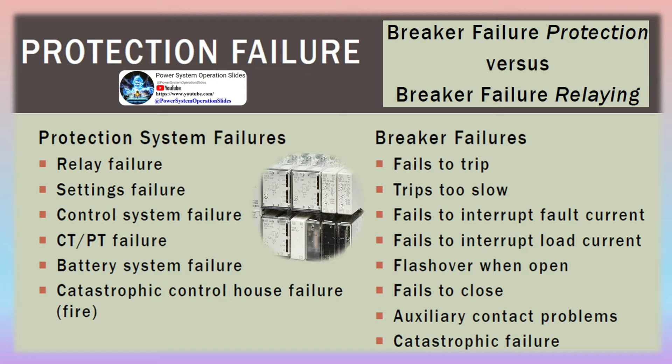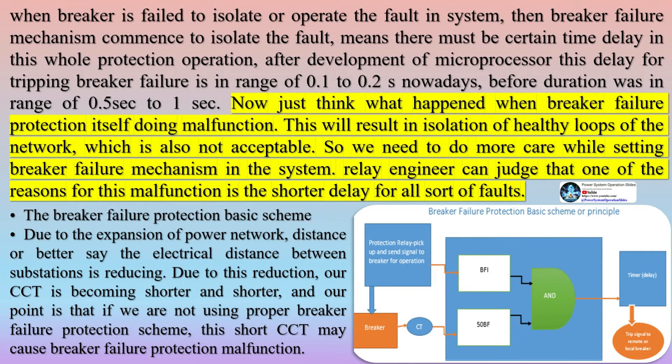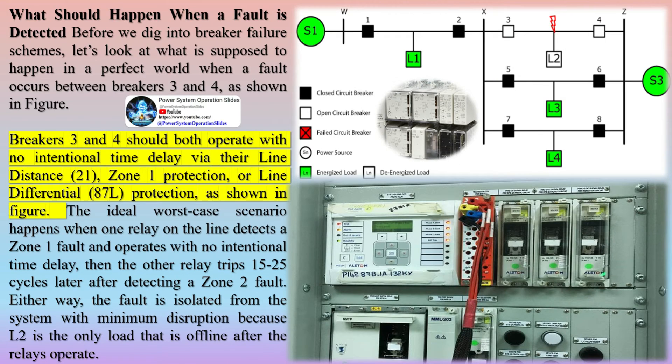Breaker failure protection is a backup system. Specifically, this protection is depended on to take suitable action to clear a fault if, for any reason, the breaker usually anticipated to clear the fault does not. A usual circuit breaker is commanded to open and close by protection and control systems that monitor conditions on the power system.